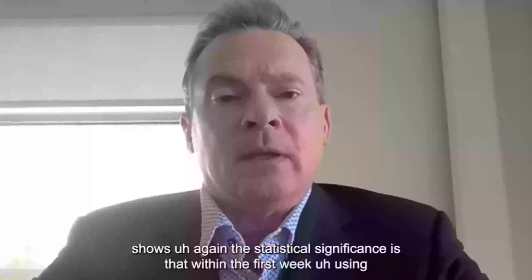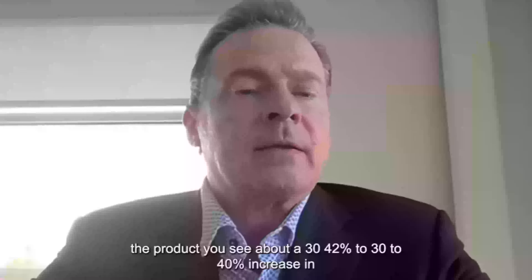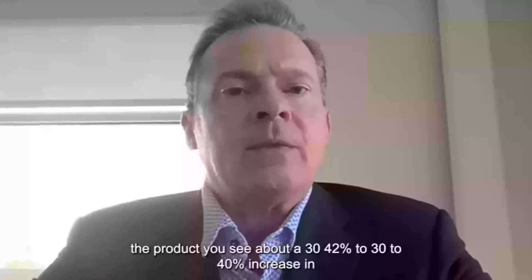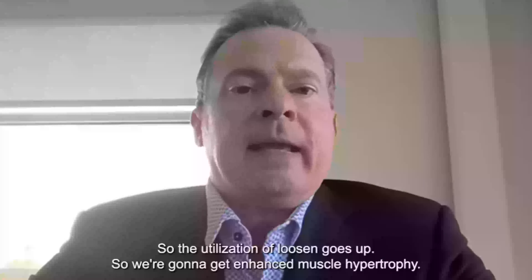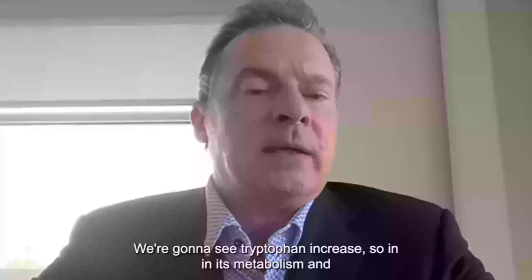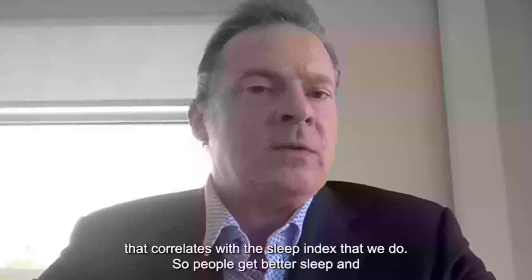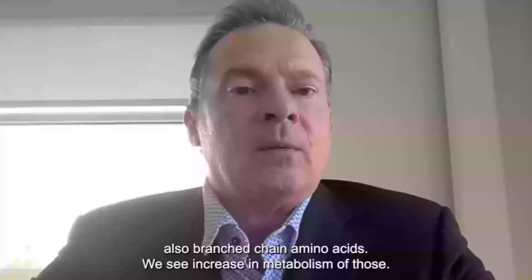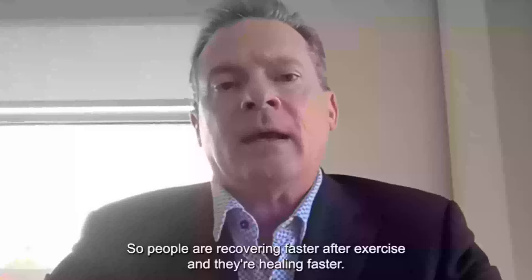The statistical significance shows that within the first week of using the product, you see about a 30 to 40% increase in the utilization of amino acids. The utilization of leucine goes up, giving enhanced muscle hypertrophy. Tryptophan metabolism increases, which correlates with the sleep index — people get better sleep. Branch chain amino acids also show increased metabolism, so people are recovering faster after exercise and healing faster.